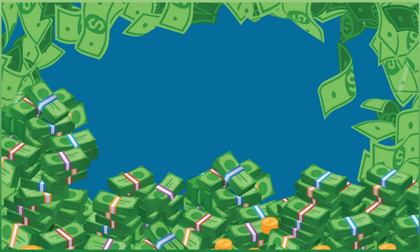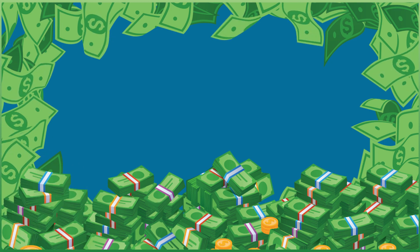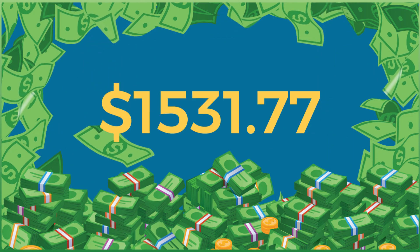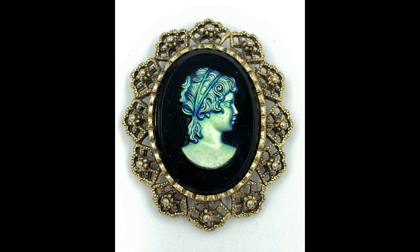When you add up everything I sold in this auction, the grand total comes to $1,531.77. It was a great auction. Thanks for joining me today — if you like what you're seeing, hit that subscribe button. It's free.